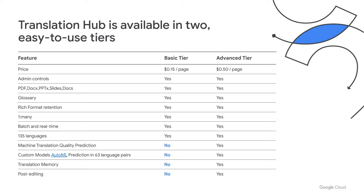Translation Hub is available in two easy-to-use tiers — a basic tier and an advanced tier. Within the basic tier, you get full admin controls via the GCP console, a variety of formats like PDF, DocX, PowerPoint, Google Docs, Google Slides, glossary, rich format retention, one-to-many translations, batch and real-time translations, and translations across 135 languages. Within the advanced tier, you also get custom models via AutoML in 63 language pairs, translation memory, machine translation quality prediction, as well as post-editing that is human in the loop.